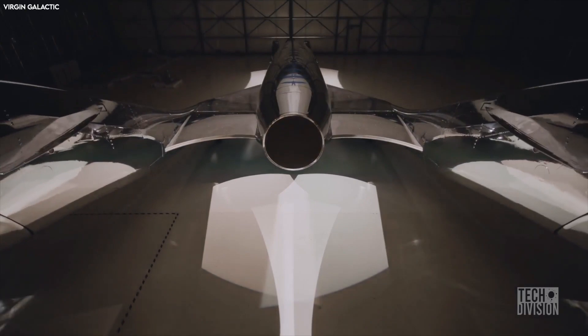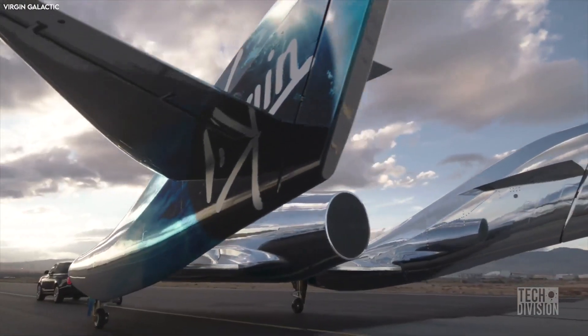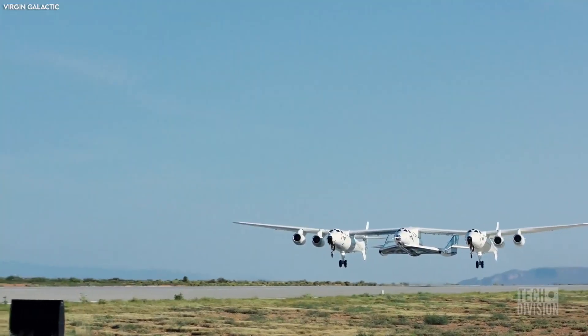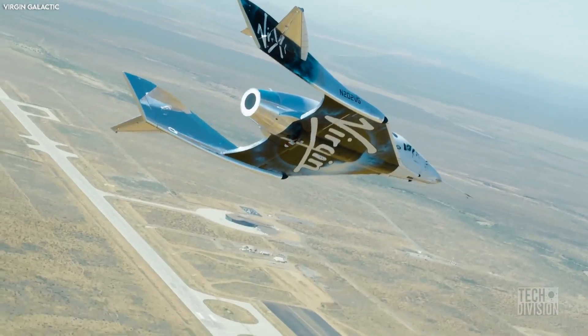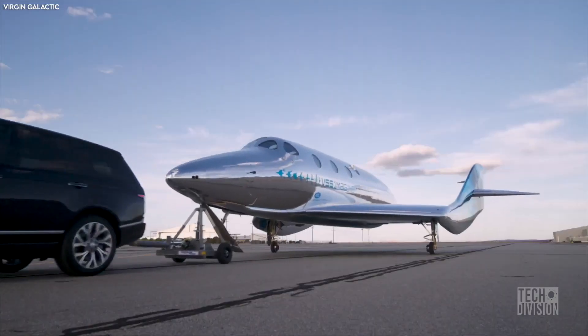The VSS Imagine is unlike any other spacecraft and is one of the best examples of efficient design and production, with upgrades to enable improved performance in spaceflight, maintenance, and flight rates. Let's take a look at the marvel that is the VSS Imagine.